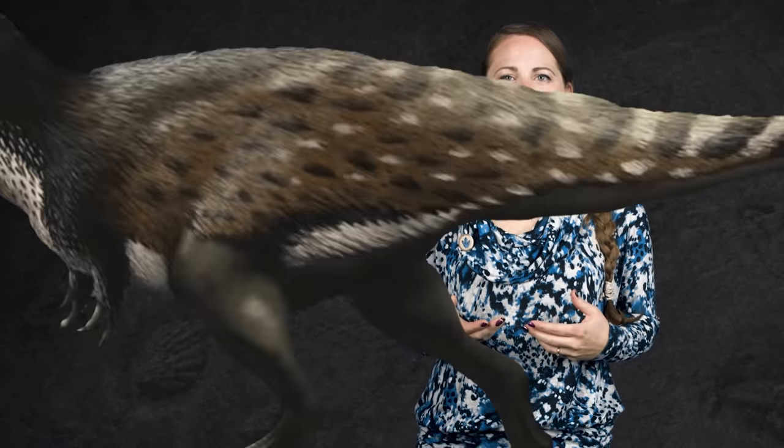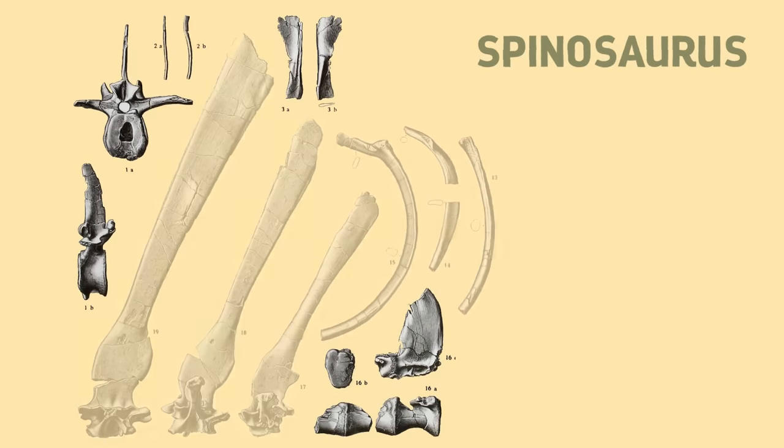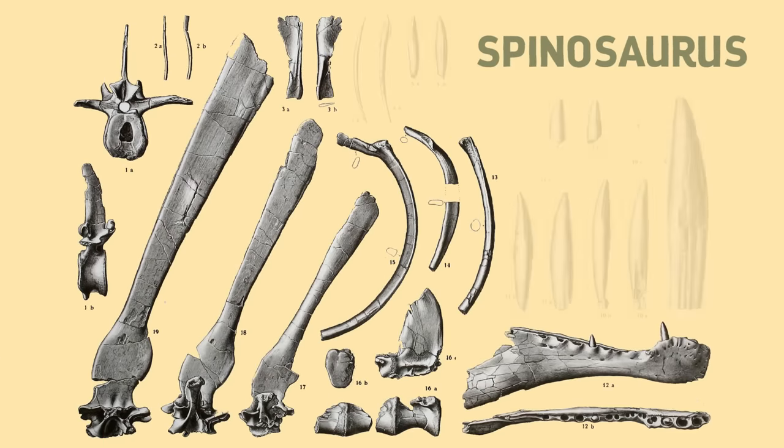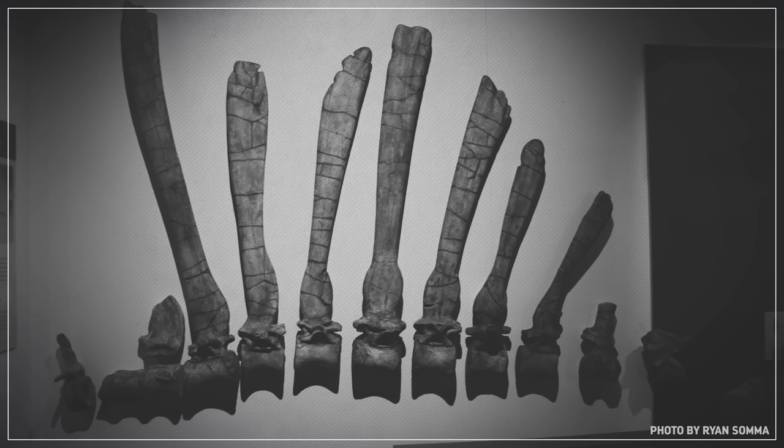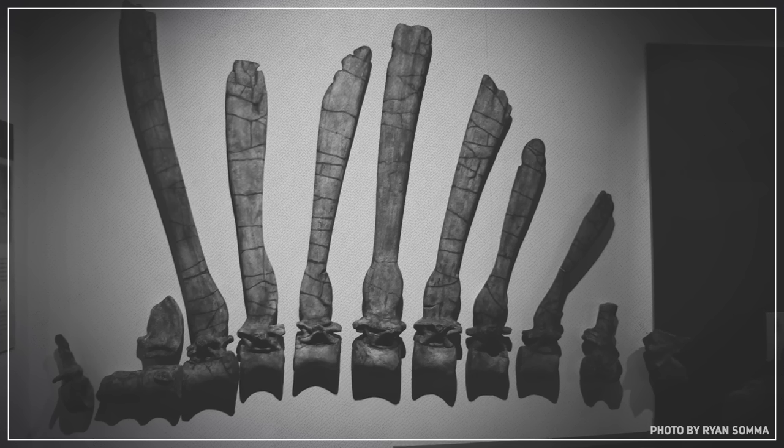When Stromer first described Spinosaurus, he didn't have much to go on — just a handful of vertebrae, several giant dorsal spines, a lower jaw fragment, and some teeth. Clearly this thing was big, rivaling the biggest predatory dinosaurs ever found at the time. But beyond that, all Stromer could determine was that it was some kind of theropod. And it was different.